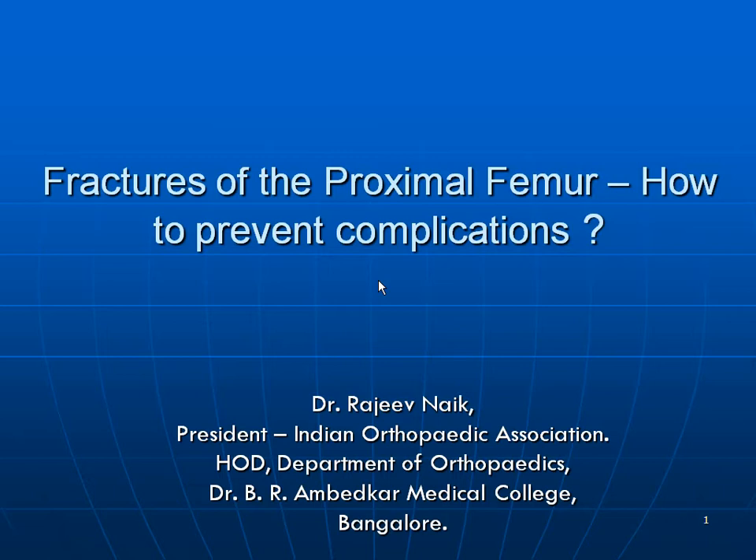First of all, I thank the organizers for giving me an opportunity to speak on fractures of the proximal femur, how to prevent complications, or whether we can prevent them at all.